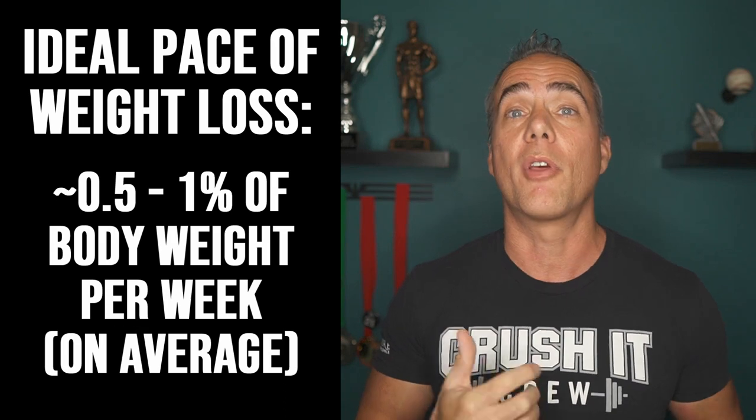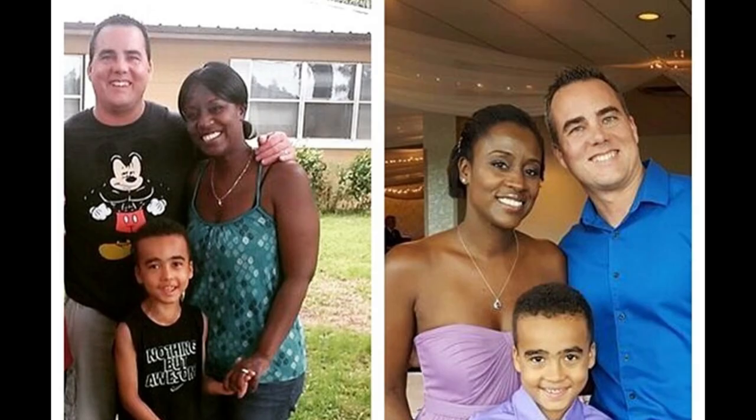You want to eat as many calories as you can while still seeing results — not losing more than about one percent of your body weight per week on average. When I went from the heaviest I ever was at 210 pounds down to 178 pounds, that was an 11-month process averaging two-thirds of a pound lost per week.